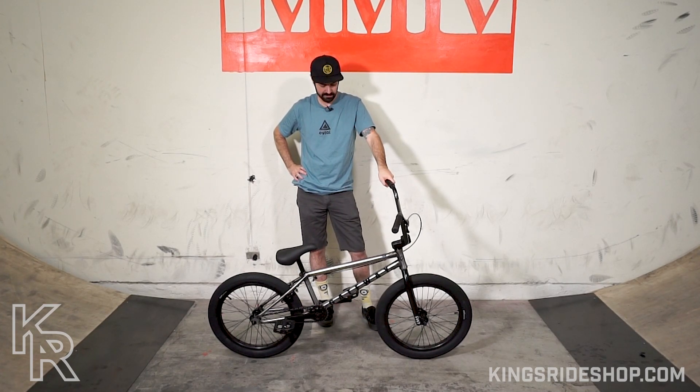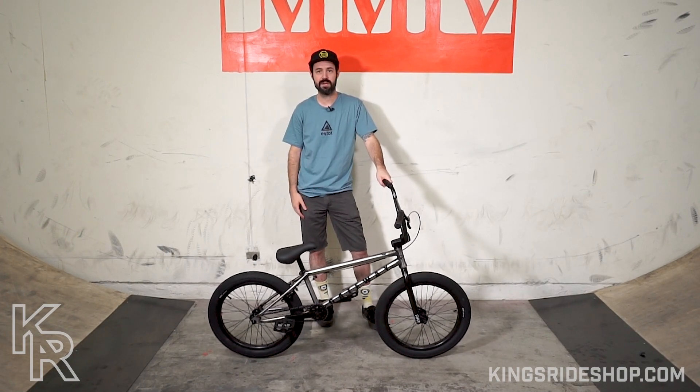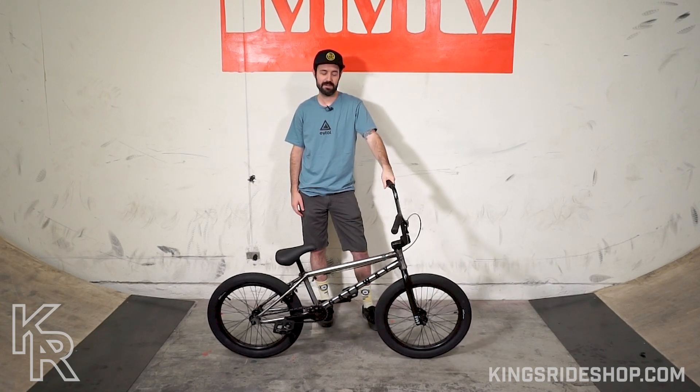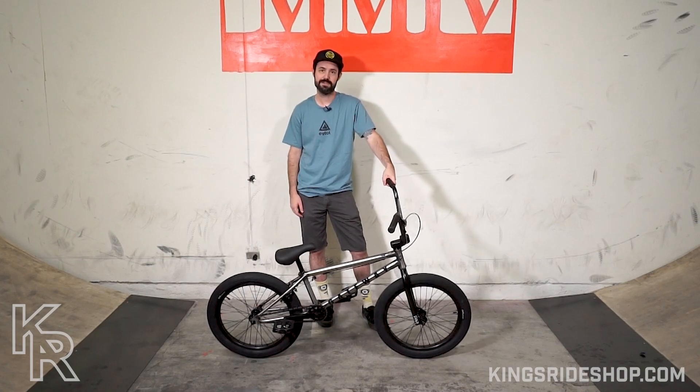This is the 2021 Colt Gateway complete bike. You can pick one up at kingsrideshop.com. If you have any questions, there's more info on the site, or you can always give us a call. Thanks for watching.